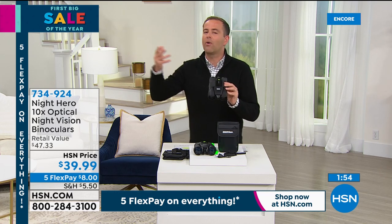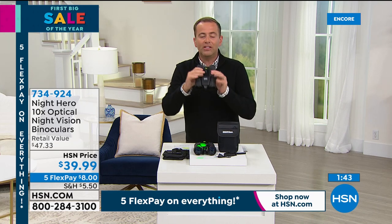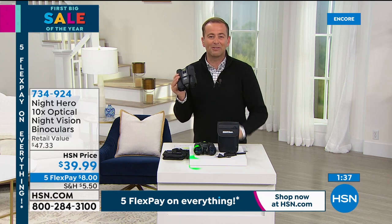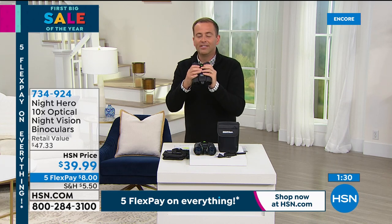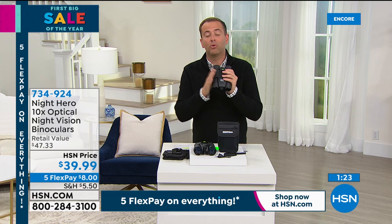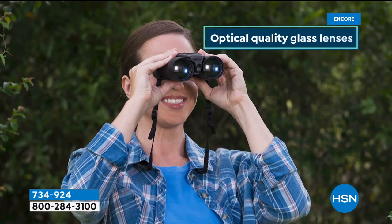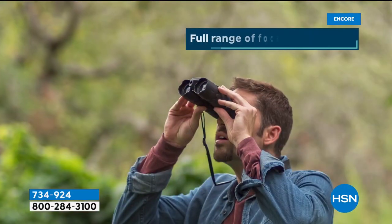So many of us go to outdoor events and we're all the way at the back and can't see much — with Night Hero you're up close and personal wherever you are. Imagine being in New York City on top of a bus, able to see the top of the Empire State Building. Or just love being outside birdwatching — this would be amazing. Night Hero binoculars are $39.99, part of our first big sale of the year. They come with a carry bag — simple and easy to use, with a million applications.